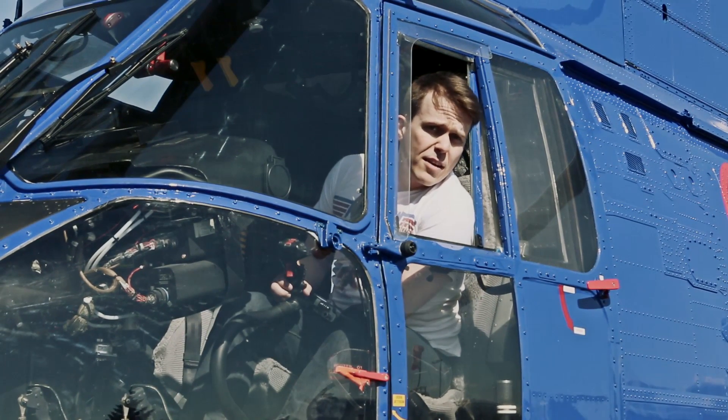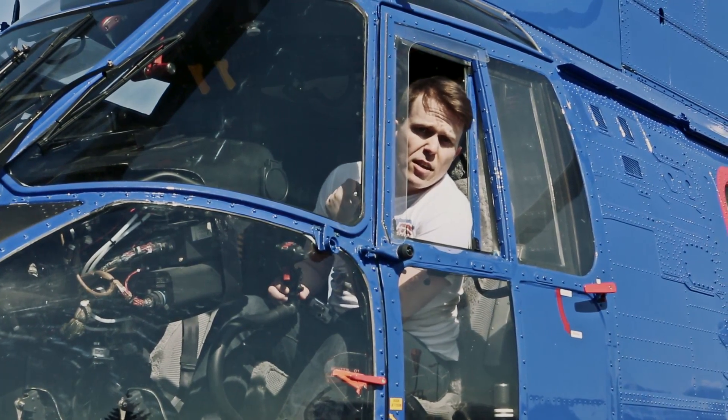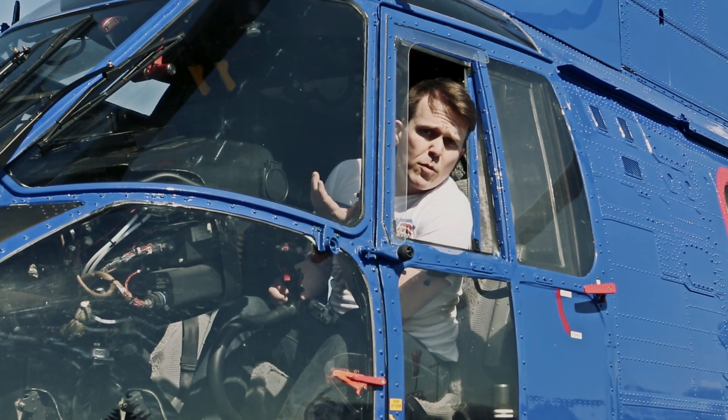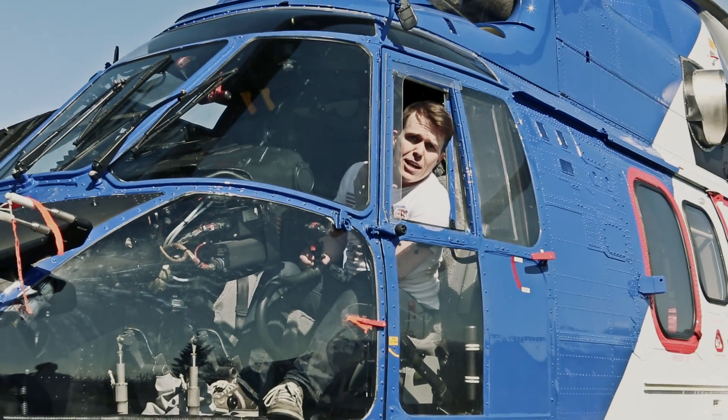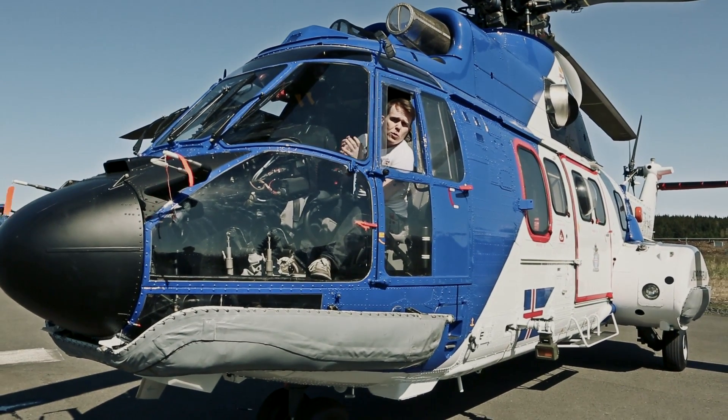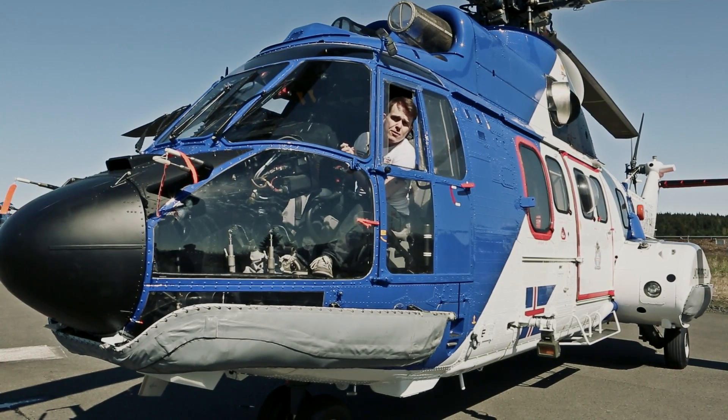When the pod comes down again, it can land pretty much anywhere in Iceland — whether on land, sea, or on a glacier — and we are going to find it with the help of the Icelandic Coast Guard, who were kind enough to fit us into their scheduled search and rescue exercises. All we are waiting for now are the perfect weather conditions for the launch, which will be broadcast live here from CCP and all the way up to 100,000 feet. Go here to register and we will notify you in time before the launch happens.